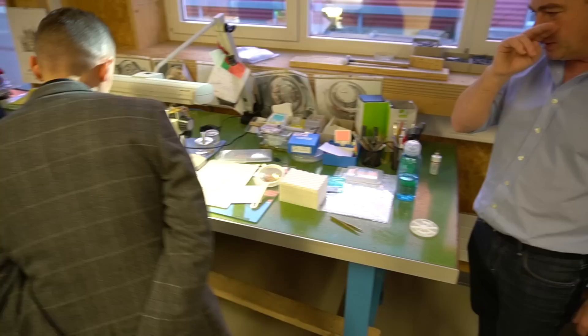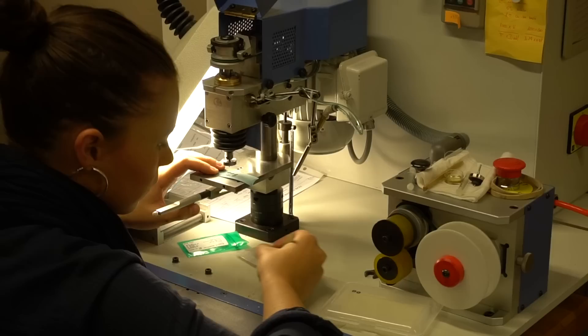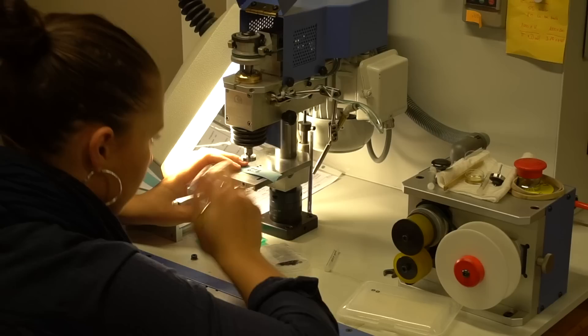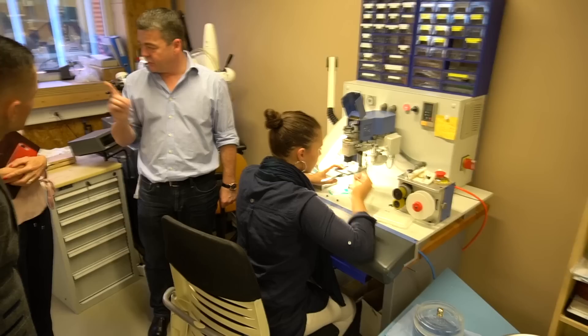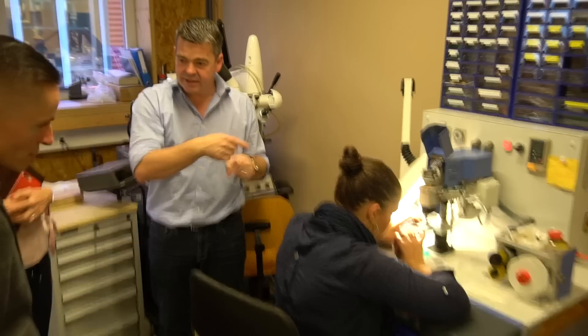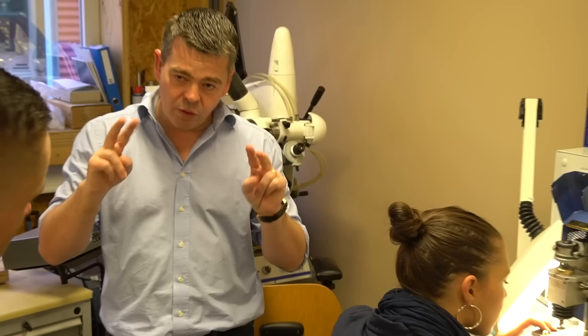If you remember in earlier videos, we looked at the decoration of pelage finishing on bridges and plates — well, Romain goes even further than that. Here we see even the wheels being polished, which takes an enormous amount of skill and time. When you do the autoblood piece, it's not just doing that — after that, she checks under the microscope. Every wheel is checked one by one. If something is missing, we start again and check again.